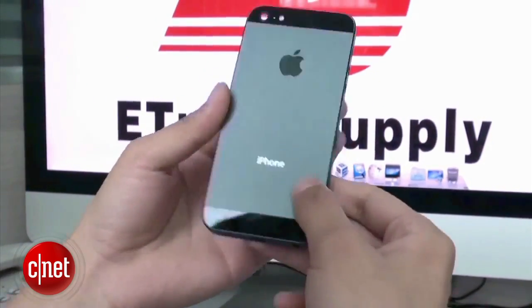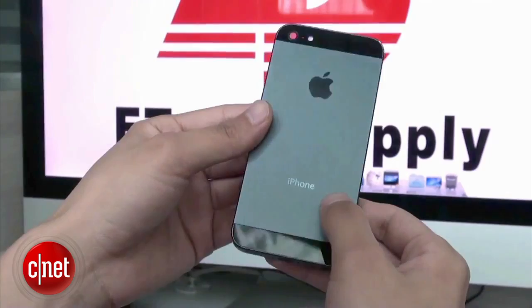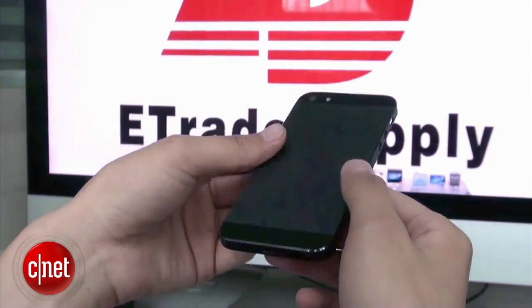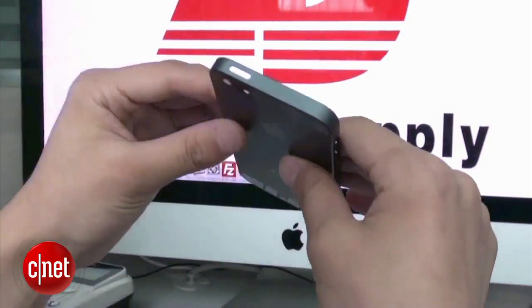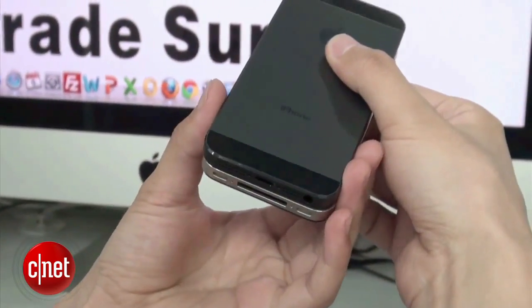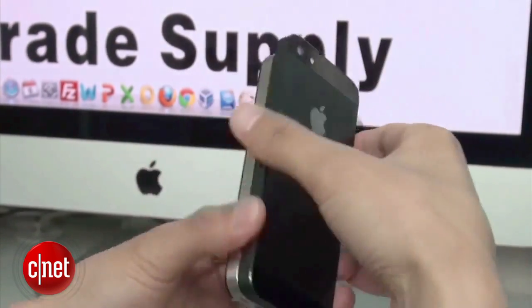Last week we showed you pictures of what's claimed to be the next iPhone, but now a hands-on video with the part from E-Trade Supply shows us a better comparison. There's nothing new revealed, but you can see the two-tone design, which actually looks more attractive in video, and a side-by-side with the iPhone 4S. Apple Biters, I'm asking you — is this still a hoax, or is this the real deal? Let us know.